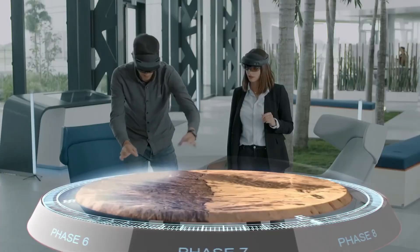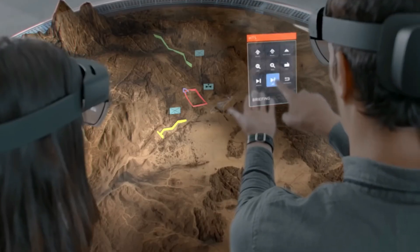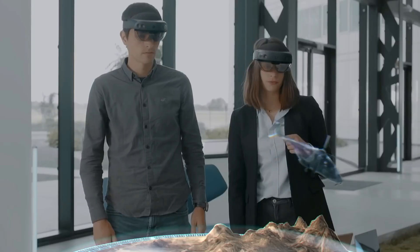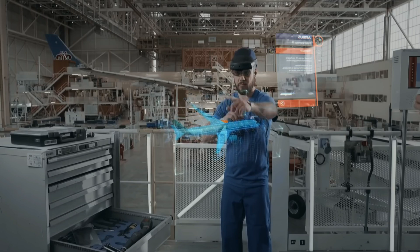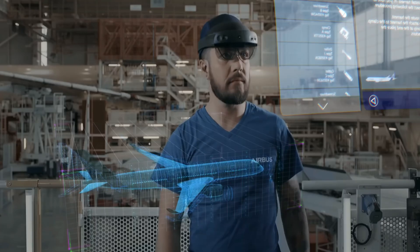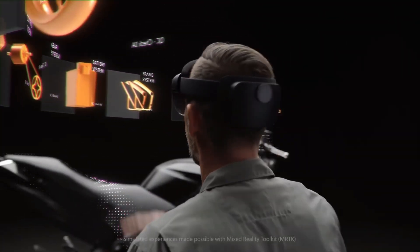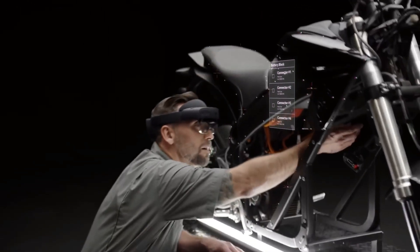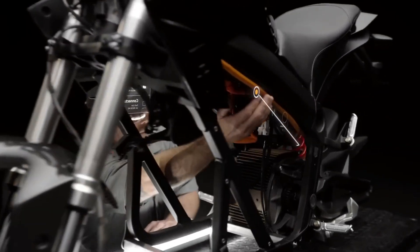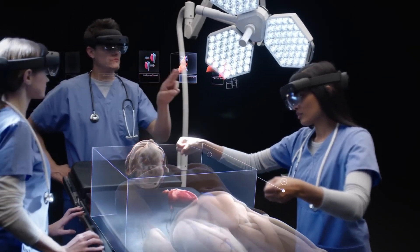From immersive gaming experiences to cutting-edge industrial applications, HoloLens 2 empowers users to visualize, create, and interact with digital content in entirely new ways. Join us as we explore the transformative potential of HoloLens 2 to revolutionize industries, enhance productivity, and unlock new realms of creativity and innovation. Experience the future of computing with Microsoft HoloLens 2, where the boundaries between imagination and reality disappear.